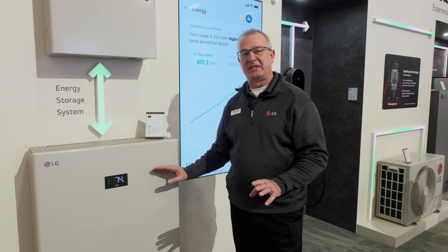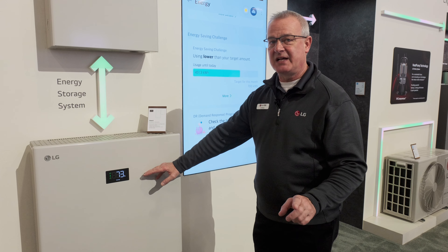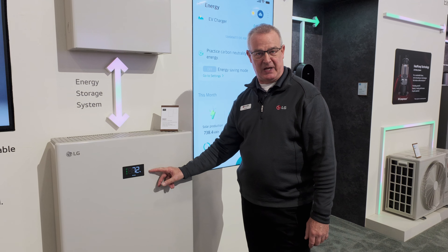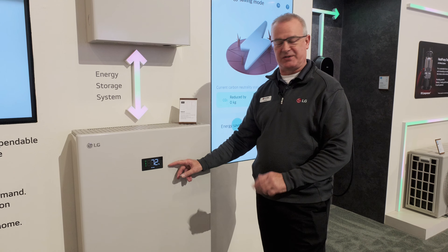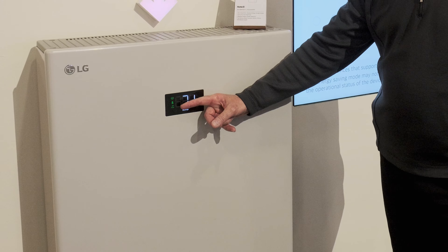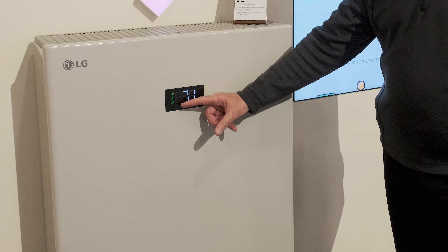What I want to show you right here on the outside of the enclosure — a key feature of this Home8 that we do not see on other storage systems — is an external display that gives the homeowner very key information about what's happening with the system. There are three icons on the left: solar, grid or utility, and internet connection.